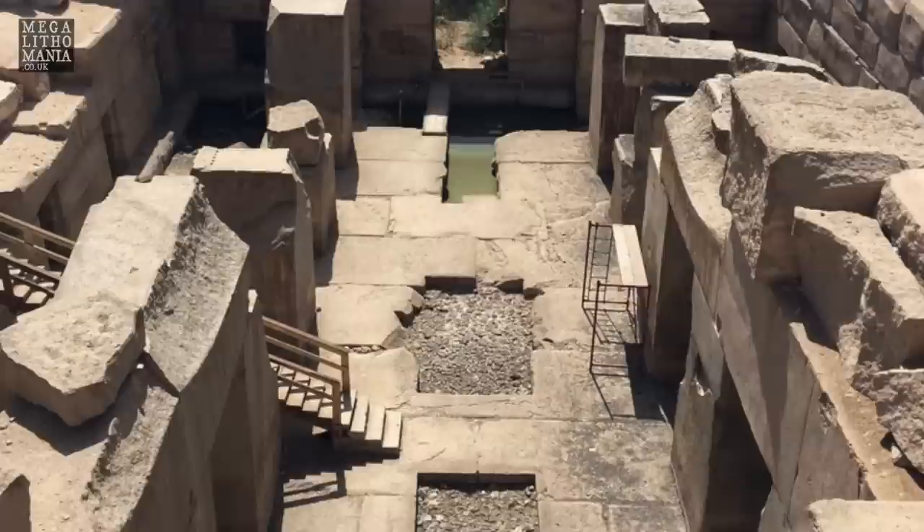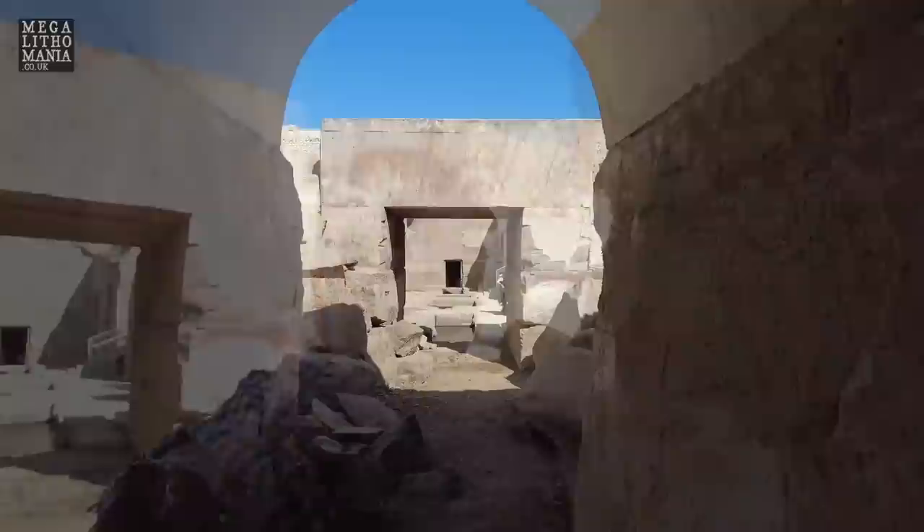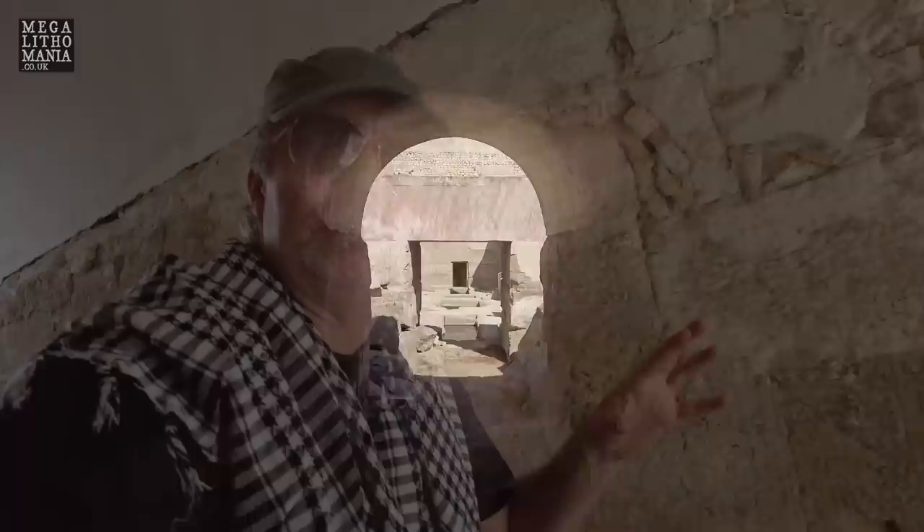Let's go into the main corridors. These were built a little later during the time of Seti I, but they're interesting in themselves — it proves that even when Seti was building these temples, there was a reverence for this earlier structure. There's astronomical imagery, the Osiris ceremony, and much more recorded along this passage.